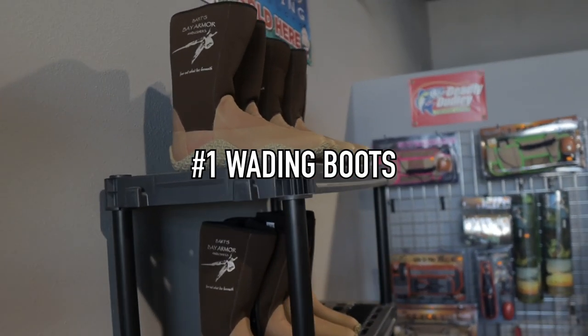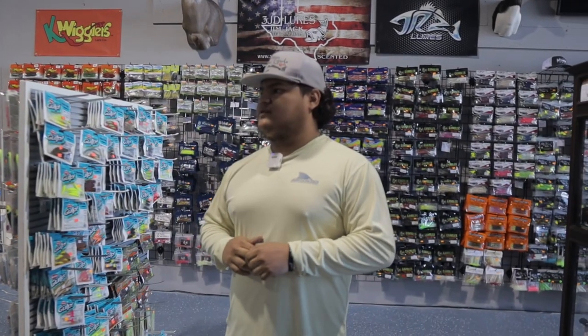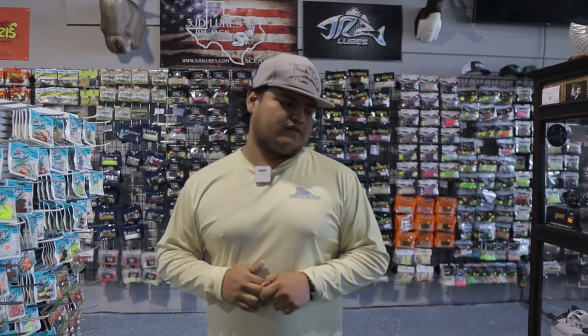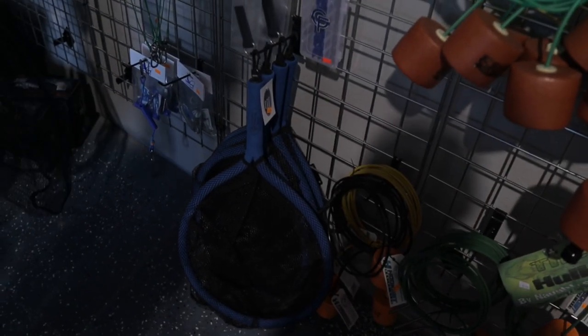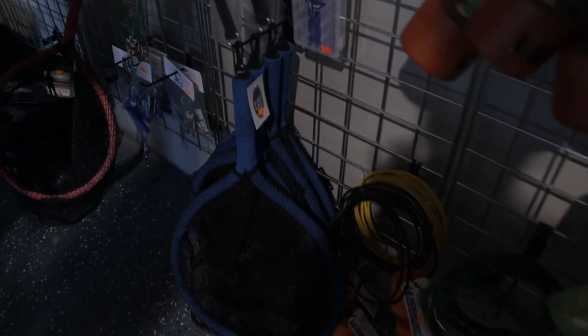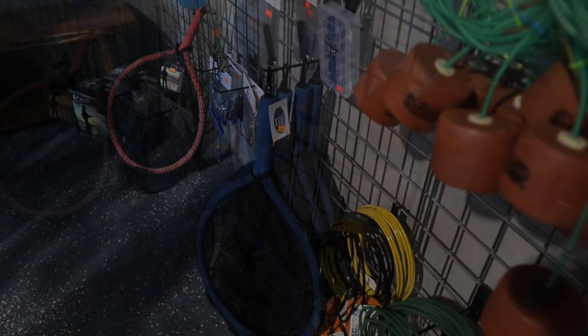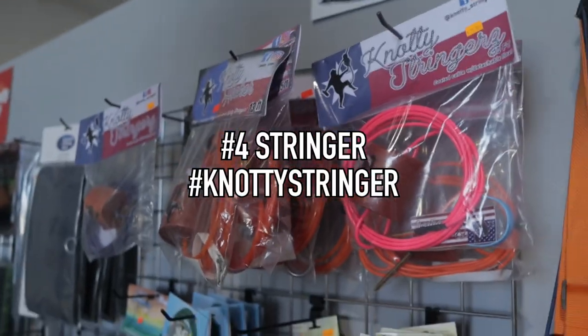For the top three things for wading — you need a good pair of boots. We have Bards here and we got the Foreverlast for those just starting off. We also got wading belts, and a net would be really perfect for wading as well. We've got the Foreverlast net, and we also got the Coastal Fishing Gear net — those are not too bad on price at $24.99. A stringer would also be recommended.